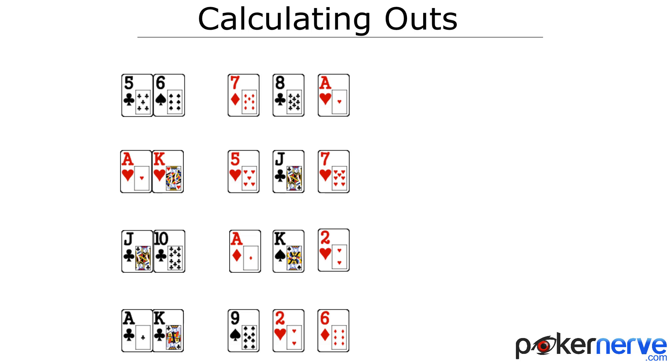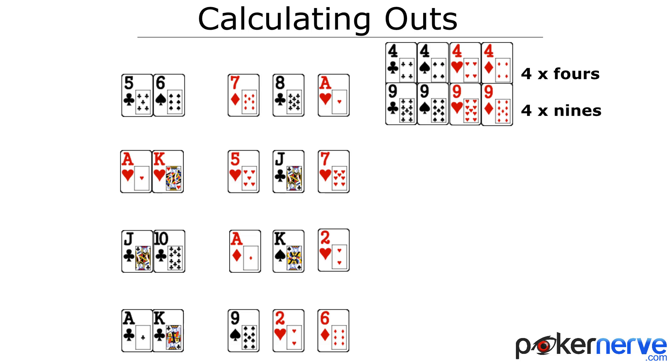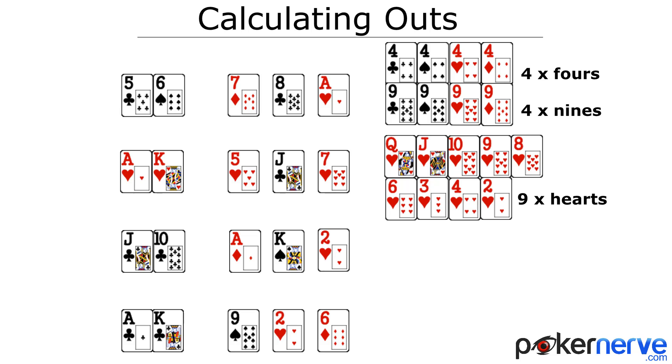For example, with an up-and-down straight draw, you have four fours and four nines, so you have eight outs that will complete the straight. With the flush draw, we have any of the remaining hearts in the deck. There are 52 cards in the deck — one quarter, or 13, are hearts. We have two hearts in our hand and two hearts on the board, so there are nine left of the 13. That's nine remaining hearts that will complete our flush.